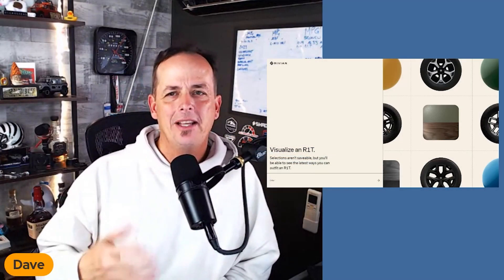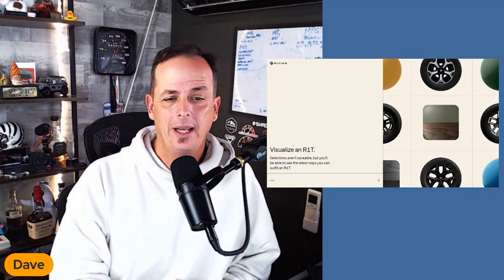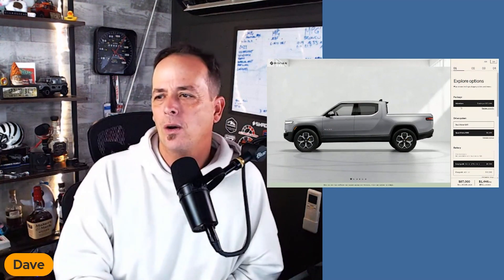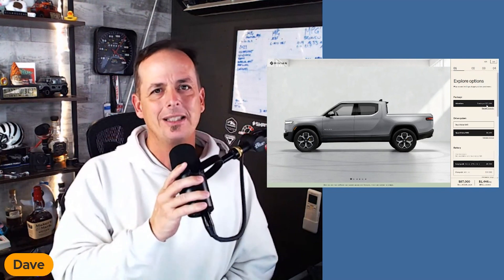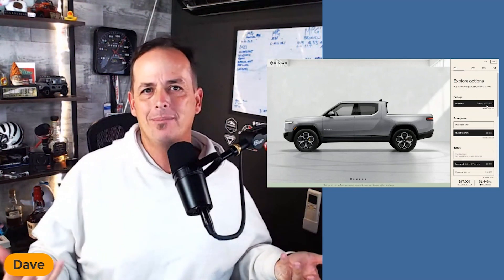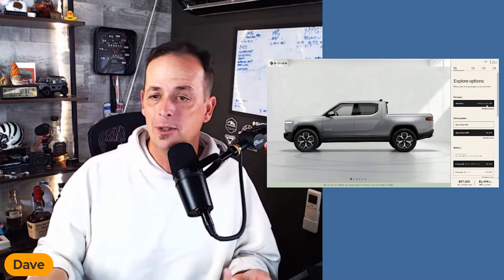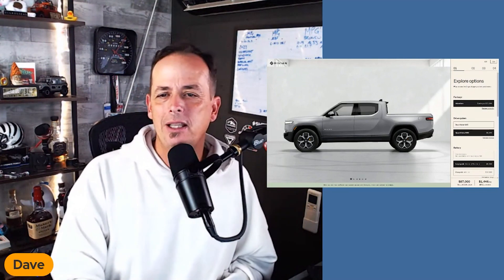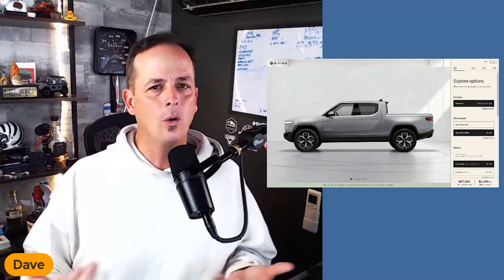Rivian has a pretty nice website. Let's enter their build page. You've got just the basic Adventure Package, and this is going to start at seventy-three thousand dollars. Remember, this is a startup company — they don't have the big backing or the hundred years of building that Ford does. Even though they're backed by Ford and Amazon, they've engineered things their own way, and I respect them for that. The side of this thing looks like a pickup truck, which I'm happy about.